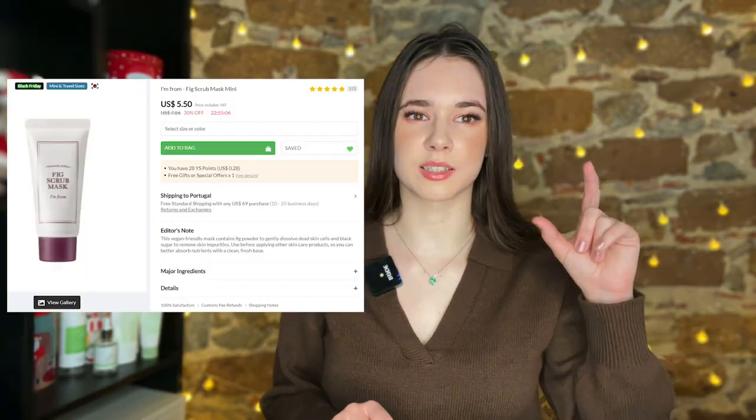I use this mask two times a week when I'm not using my chemical exfoliation and it makes my skin very soft and smooth. It helps to even out my skin texture. If you love I'm From and you're interested, you can try the smaller format first. I really loved it and I'm loving the packaging — the glass packaging with this wooden spoolie. I really love the product.